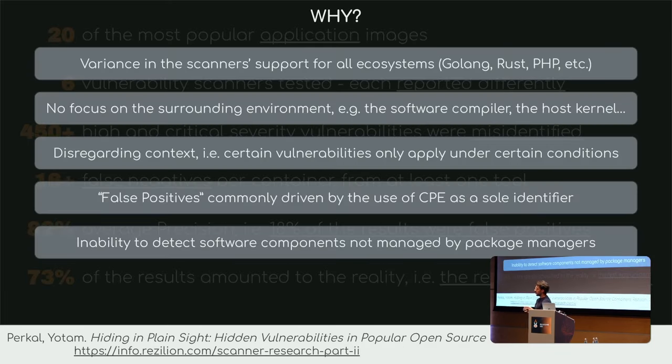So why did the report showcase these results? Their conclusion is that first there is variance in the scanners — not all scanners support the same ecosystem. Some might have better support for things like Golang or Rust and others don't, so right there you have a discrepancy.